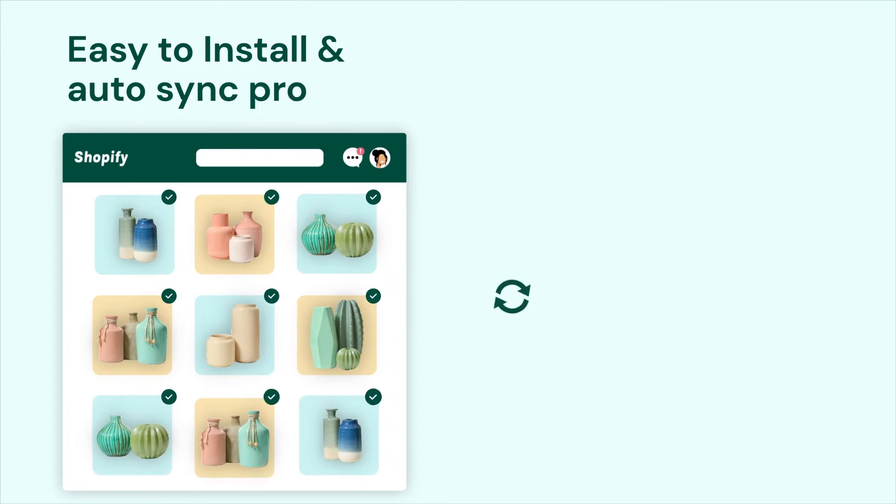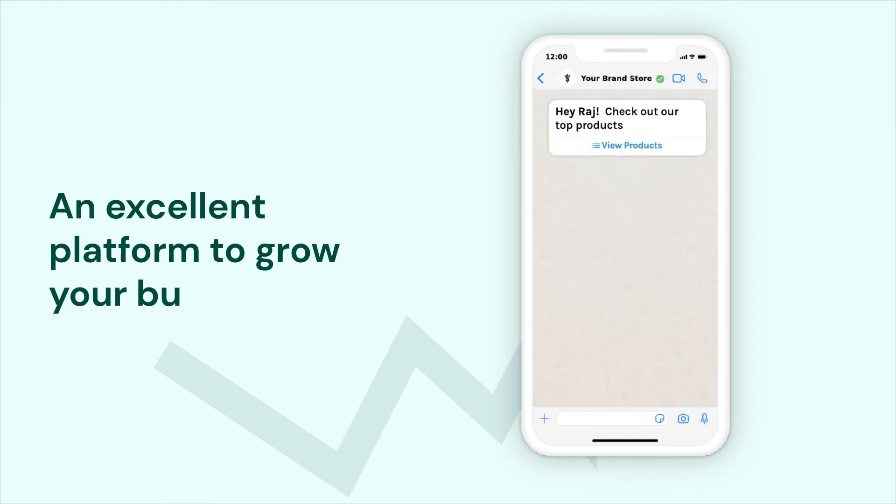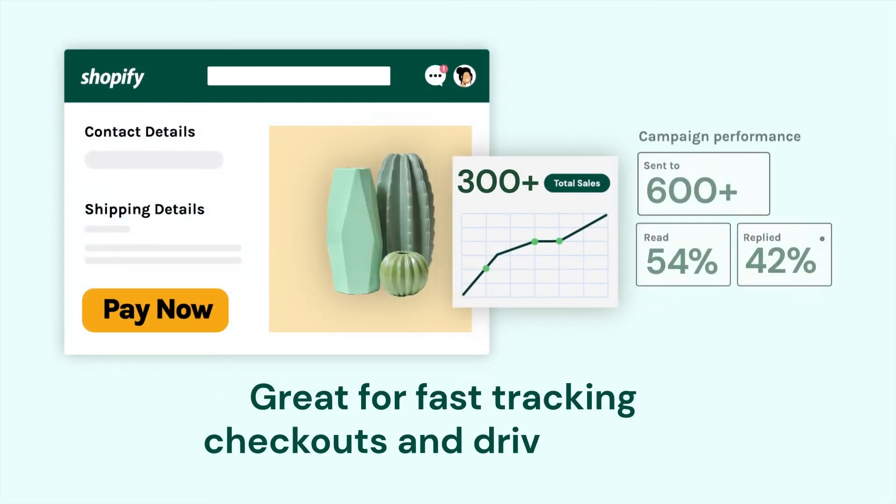The WhatsApp sales channel app is easy to install and auto-syncs products from your catalog — an excellent platform to grow your business multifolds, great for fast-tracking checkouts and driving sales.